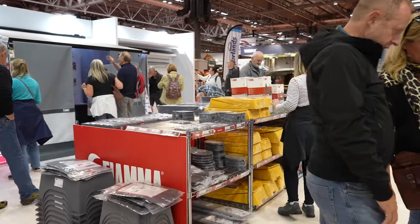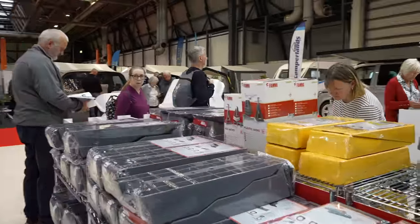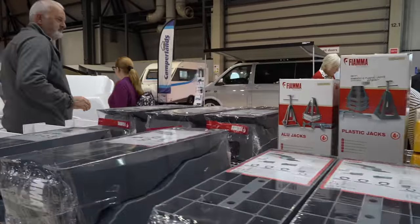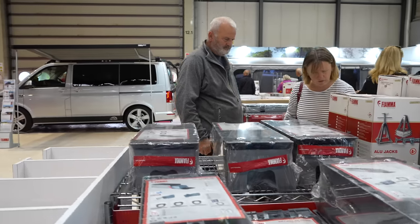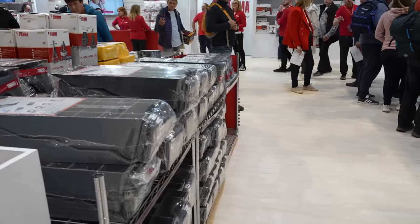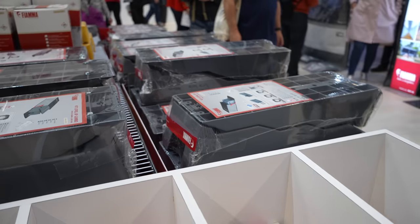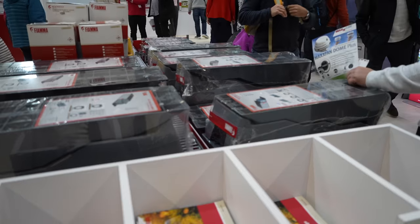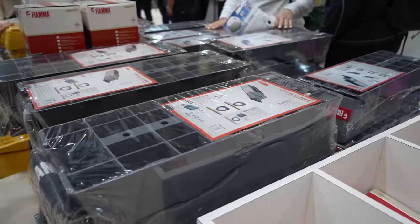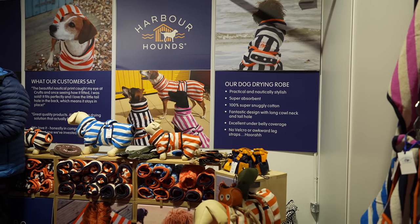Leveling ramps are something which I know people overlook. I've been to a lot of sites and seen people trying to level their vans on an uneven pitch without leveling ramps and struggling to do it properly. They don't cost a lot of money, they don't take much space, and you don't need to keep them in your van all the time if it's a daily driver — but when you're going away, keep them in there. Did you know that your gas tanks will only operate at a certain angle? Check with your converter to find out what that angle is.